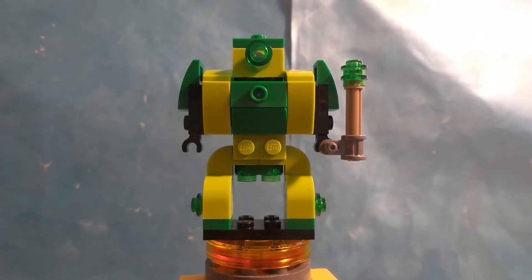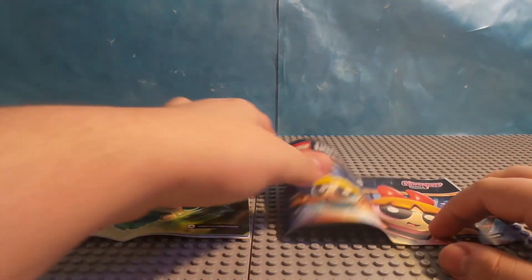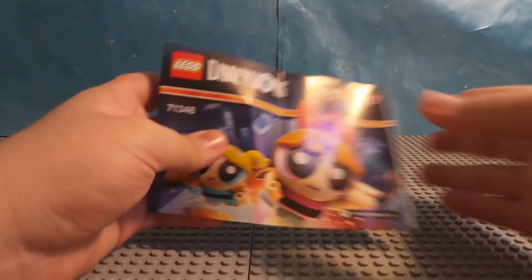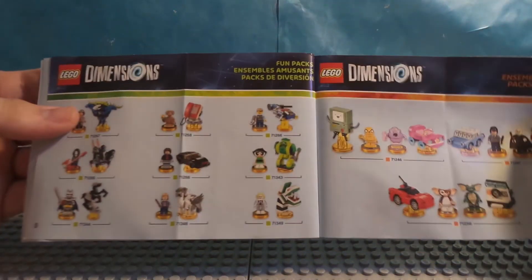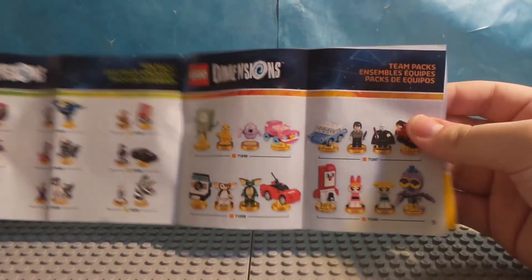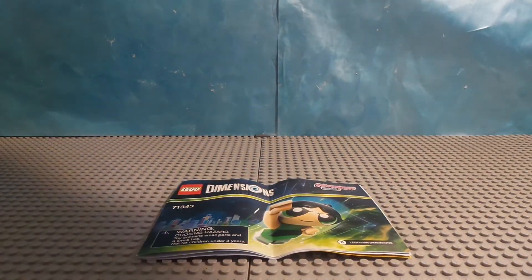Let's look at the instructions. We took a look at the instructions for Buttercup, Blossom, and Bubbles. In comparison, the instructions look the same. You can see what you can build in the game, and there are a lot more packs as well as story packs. And here are the Buttercup instructions — same thing, with more packs shown.